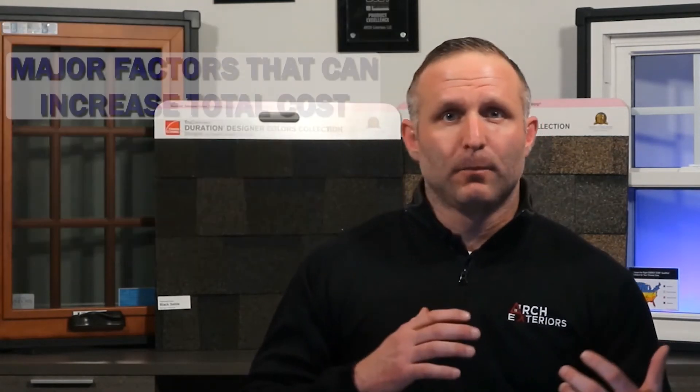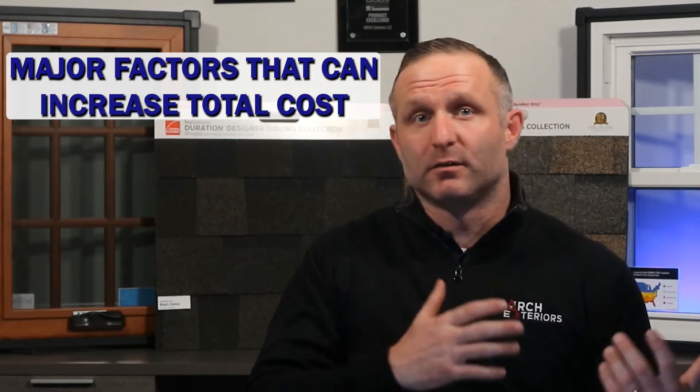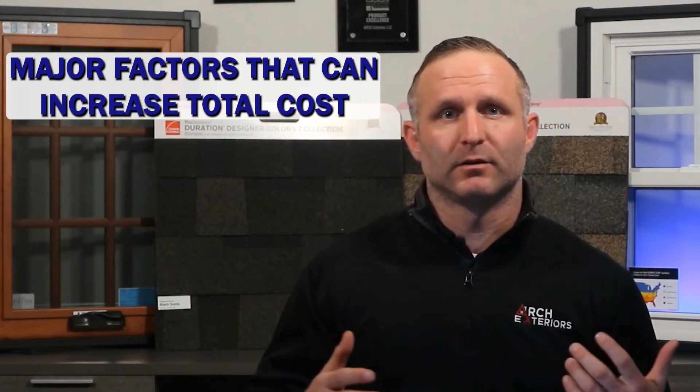It's also important to know some of the major factors that are going to increase the total cost of a siding project. Number one is site access — how easily accessible is the site where the siding replacement is going to occur. If it's not easy to access, you can expect an additional cost due to the added labor and time required to haul the material and debris to and from the site.